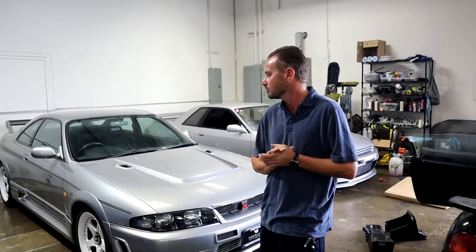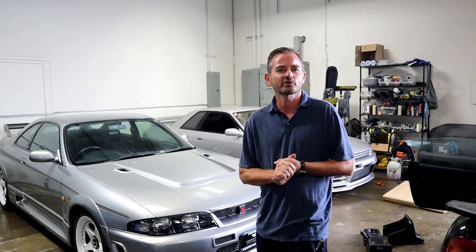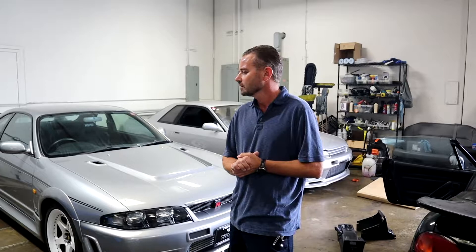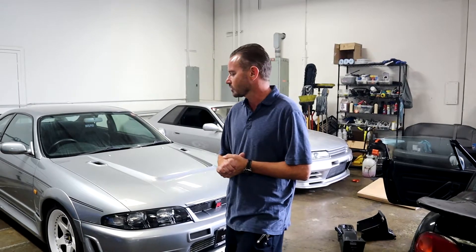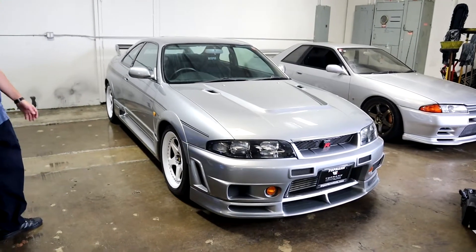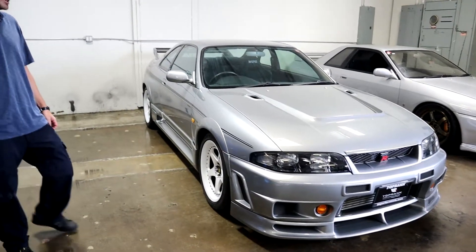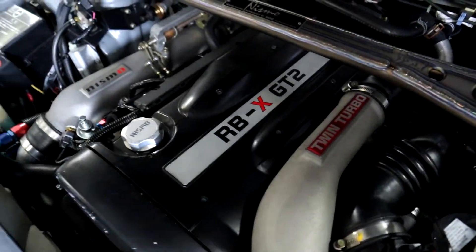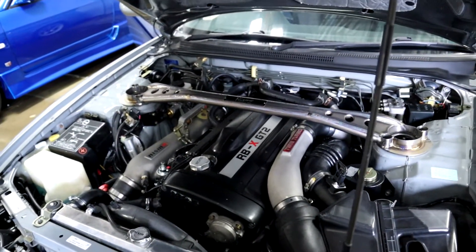It wasn't on the market, but we managed to buy it. We've had it for three or four months now. It's a cool car to have, cool car to see. Actually the first time I saw it was today, because yesterday I left a little early and got pictures of it arriving. And it has R35 MAF and R35 coils, I believe.